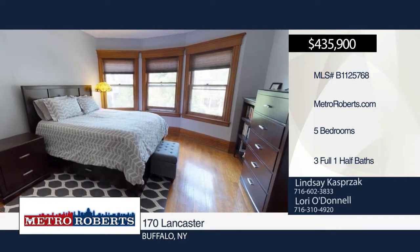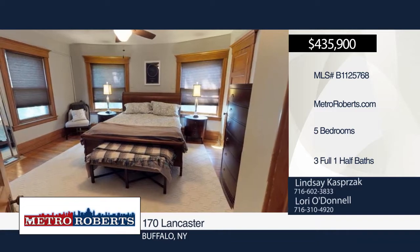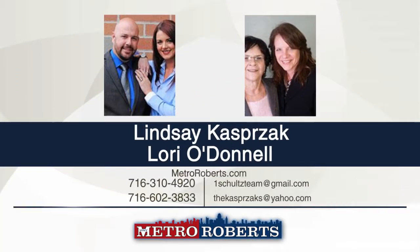Visit www.MetroRoberts.com to view a 3D virtual tour of this property. Schedule a showing with Lindsay Kasprak and Laurie O'Donnell.